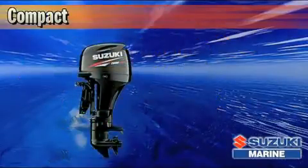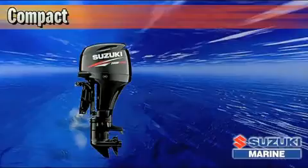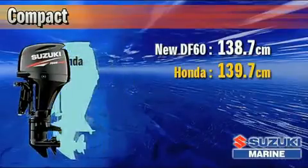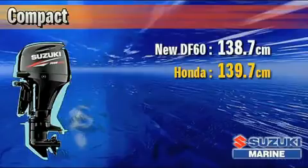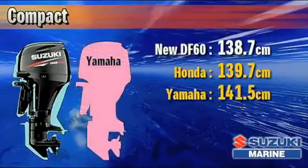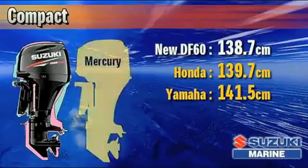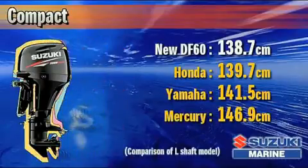The engine is also more compact. With an engine height of 138.7 centimeters, this new outboard is 10.6 centimeters shorter than Suzuki's original 60-horsepower four-stroke. It is 1 centimeter shorter than the Honda BF-60, 2.8 centimeters shorter than the Yamaha F-60, and 8.2 centimeters shorter than the Mercury-60 four-stroke.